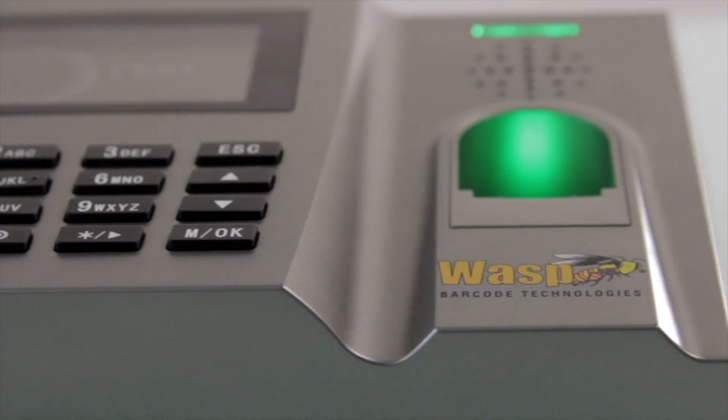WASTIME Biometric Solutions from WASP Barcode Technologies improves the efficiency of employee time and attendance tracking and eliminates buddy punching. Implementing and using a WASTIME Biometric Solution is simple.